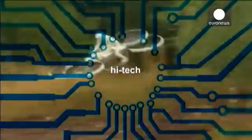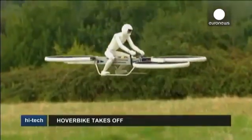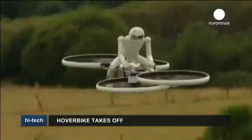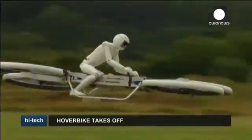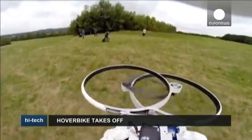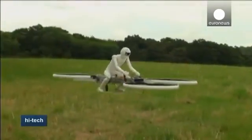Hi-tech. UK-based company Malloy Aeronautics has developed a new type of helicopter, which they call a quadcopter. This model is one-third the size of a real one and is already popular with drone enthusiasts. But the team behind it say that this is only the beginning.